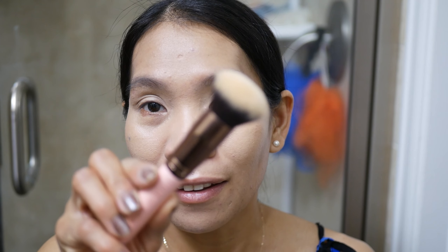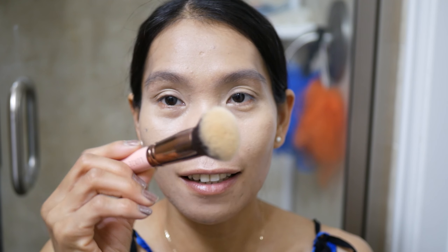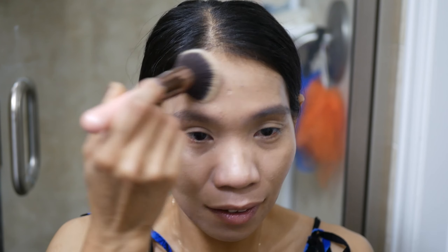After blending the BB cream and the concealer, I like to blend it one more time with this round top blender brush. I'm going to blend the BB cream and the concealer just to make sure they're nicely blended.